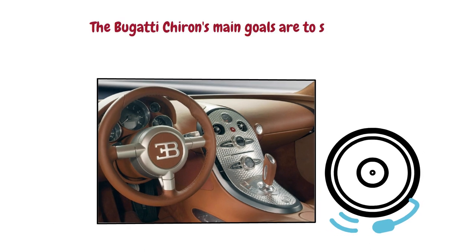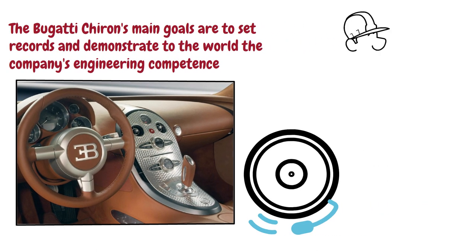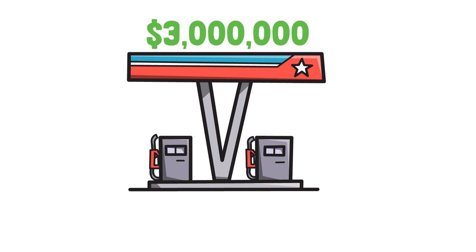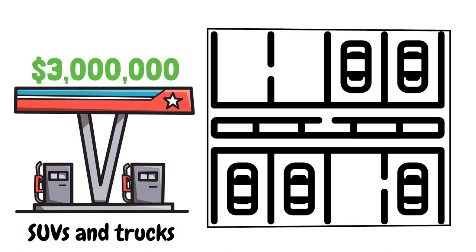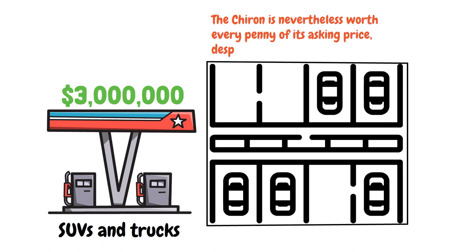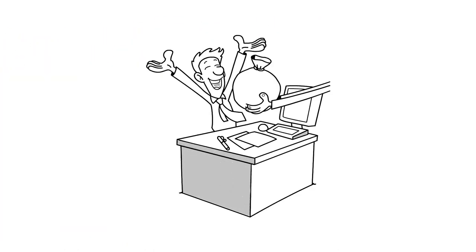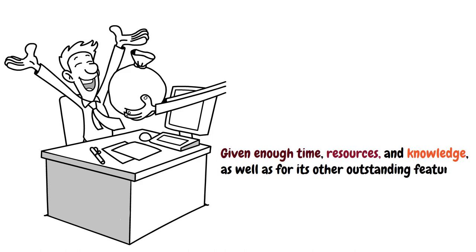The Bugatti Chiron's main goals are to set records and demonstrate to the world the company's engineering competence. It also serves as a marketing tool and a memorial to Bugatti's record-breaking accomplishments. It's not inexpensive, starting at roughly $3 million, and consumes more fuel than the majority of SUVs and trucks. There is also a severe lack of storage space, and parking is not the easiest thing in the world. The Chiron is nevertheless worth every penny of its asking price — if you can afford it, it's well worth possessing as a tribute to what man is capable of when given enough time, resources, and knowledge.